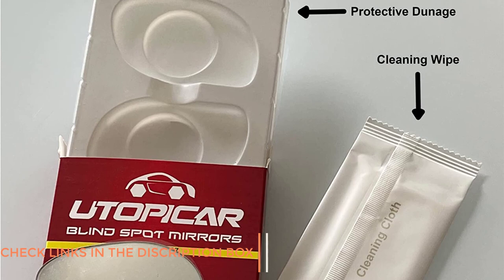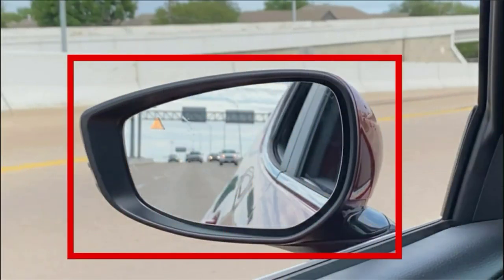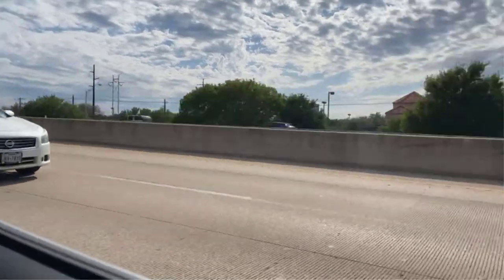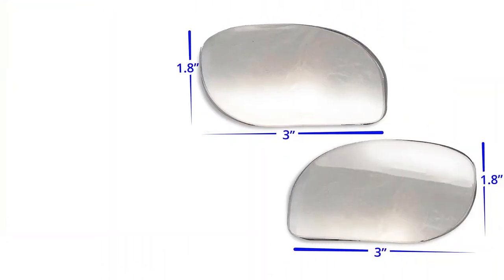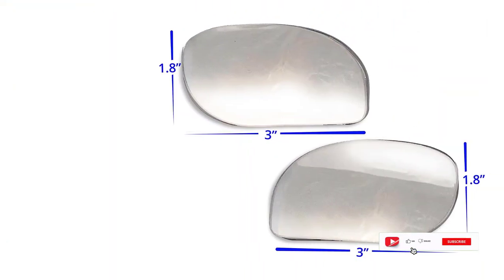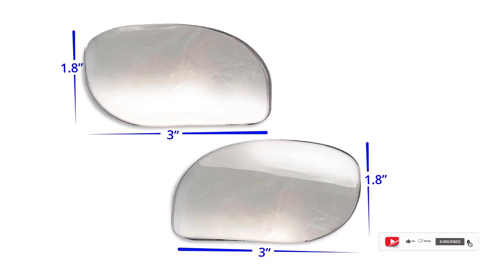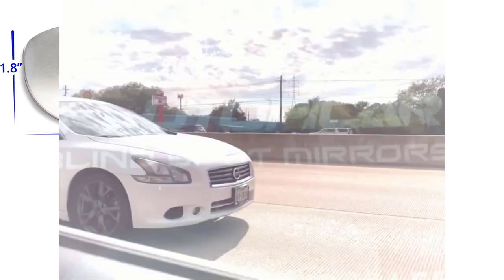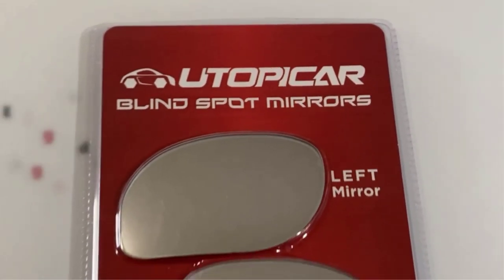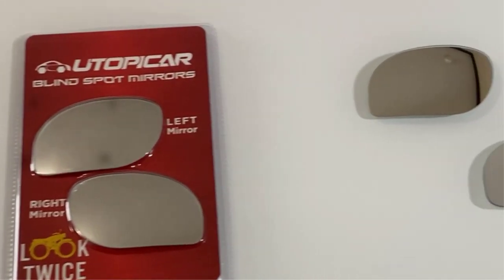Out on the road, the Utipiker blind spot mirror exceeded my expectations. The wide-angle view allowed me to see much more of the road around me, eliminating blind spots and making it easier to navigate through traffic. I was particularly impressed with how well the mirror performed in low-light conditions, such as during early morning or late-night drives. It is also adjustable and customizable — I could position it exactly where needed, and it stayed securely in place even during bumpy rides.